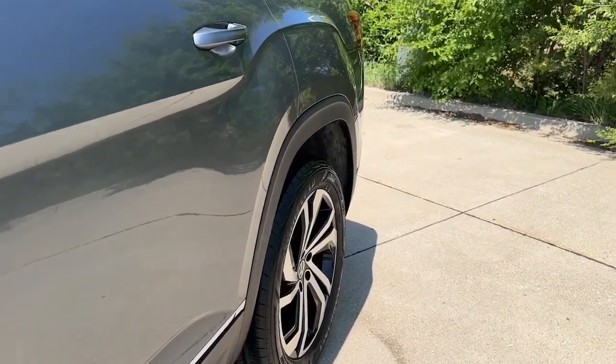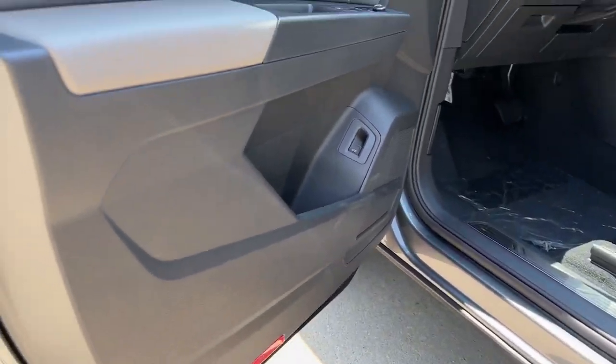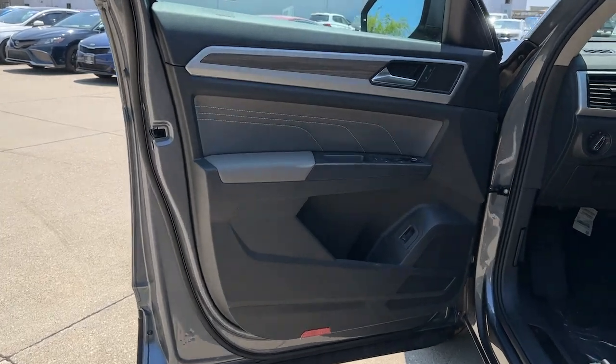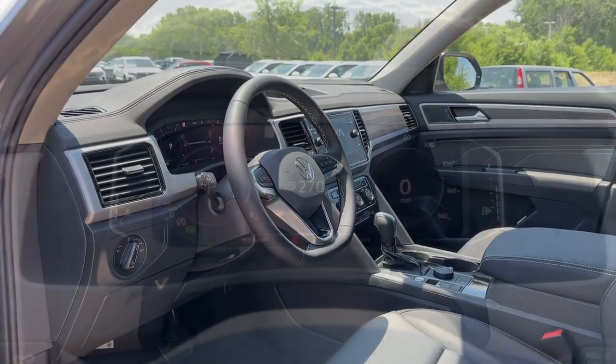Heated steering wheel, Apple CarPlay and/or Android Auto, panoramic roof, navigation system, heated driver's seat, keyless entry, hands-free liftgate, third row seat, all-wheel drive, remote engine start.